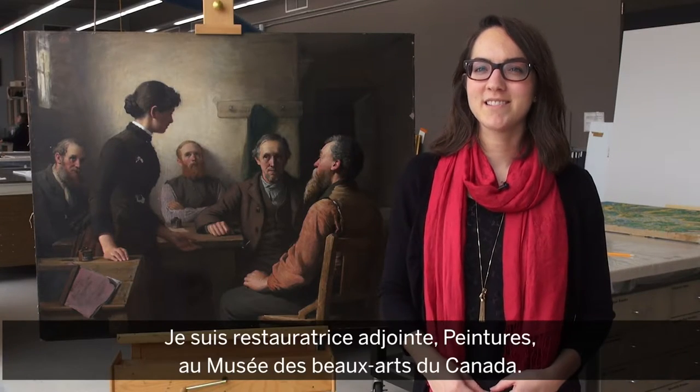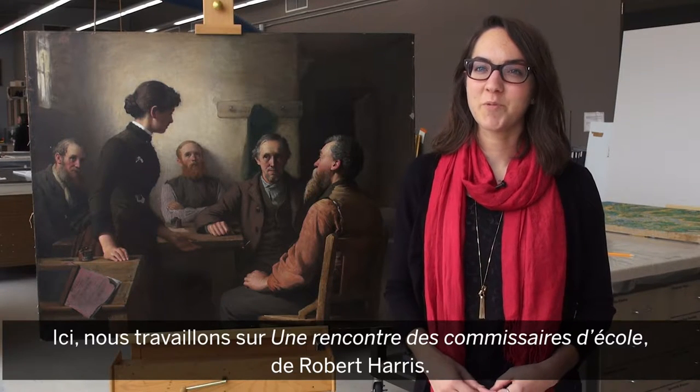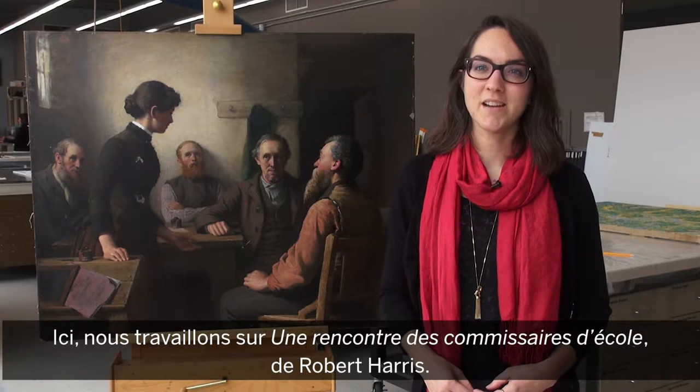My name is Tasia Bulger. I'm the Assistant Conservator of Paintings at the National Gallery of Canada, and here we're working on Robert Harris' Meeting of the School Trustees.